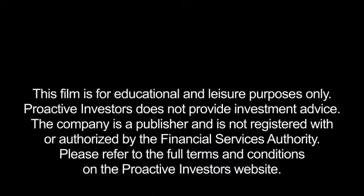This film is for educational and leisure purposes only. Proactive Investors does not provide investment advice. The company is a publisher and is not registered with or authorised by the Financial Services Authority. Please refer to the full terms and conditions on the Proactive Investors website.